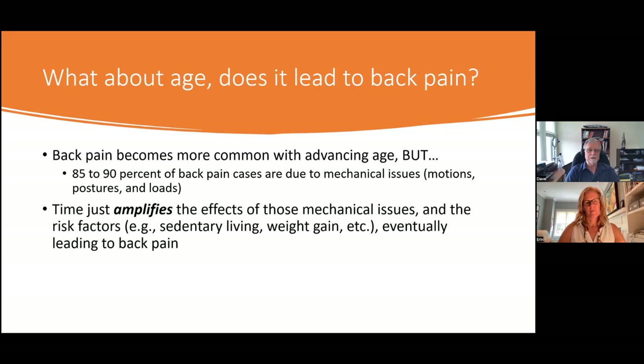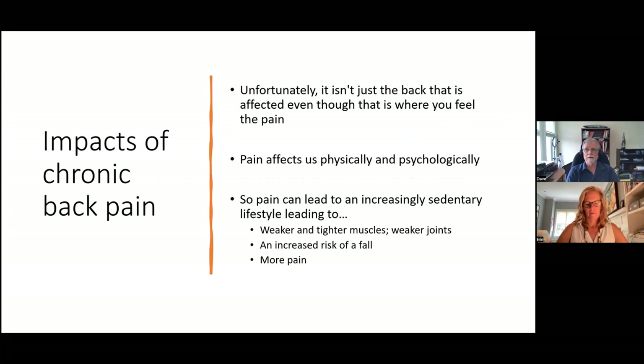Does age lead to back pain? Perhaps. Back pain does become more common with advancing age, but remember, 85 to 90% of back pain cases are due to mechanical issues — motions, postures, and loads. Time amplifies the effects of those mechanical issues. And if you add in risk factors such as sedentary living where muscles atrophy and joints weaken, you set up conditions that eventually lead to back pain.